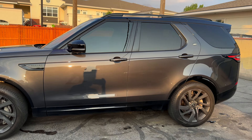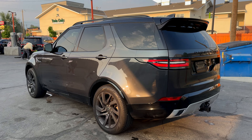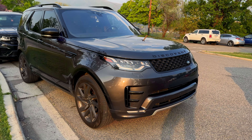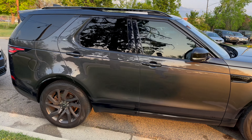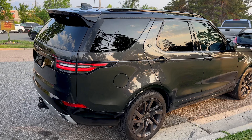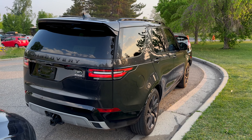Here you can see the exterior of the vehicle. It's got a great metallic paint color and you can also see the kink in the roof above the third row to give more headroom for third row passengers. All of the accents are black — the Discovery badge is black in the grille, as well as the roof and the mirrors, because it's got the dynamic package. It looks great in this color; I think this car definitely needs to be in a darker color. I've seen it in red and blue but this is definitely the best color combination.